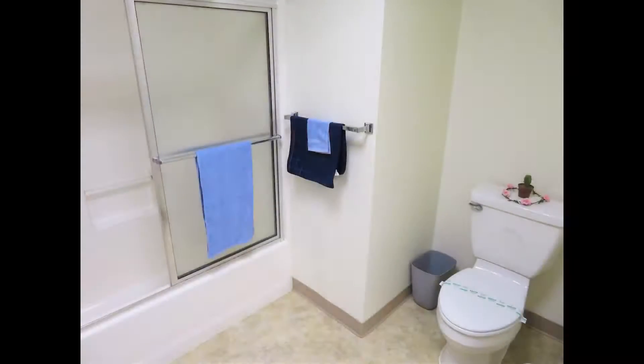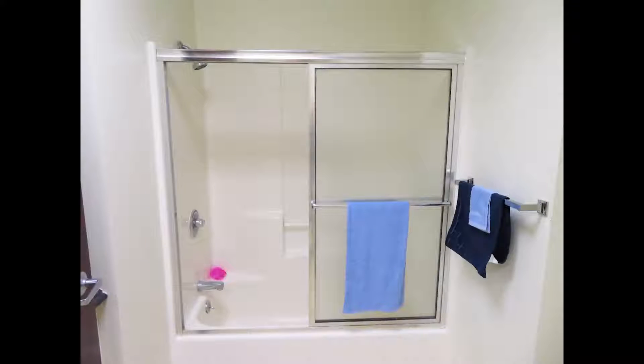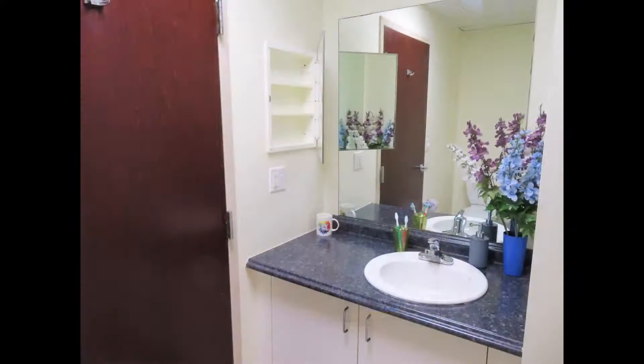Finishing up with the bathroom. You'll see a spacious bathroom with a full shower-tub combo and a vanity with medicine cabinet.